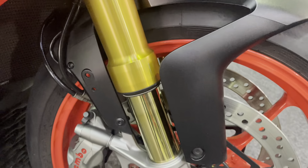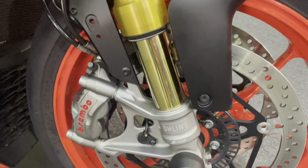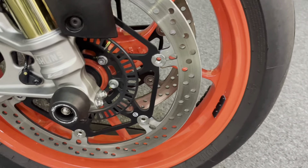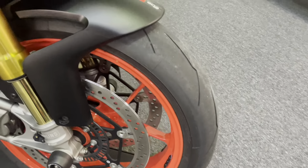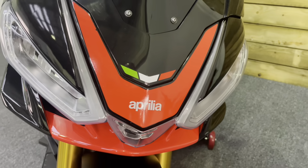Being the Factory model, of course, you've got Ohlins semi-active electronic suspension along with race ABS, traction control, rider modes, wheelie control, and a quick shifter up and down — everything you'd expect on a high-level super naked like this.